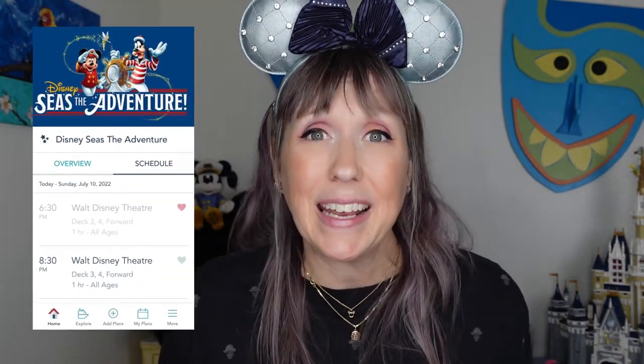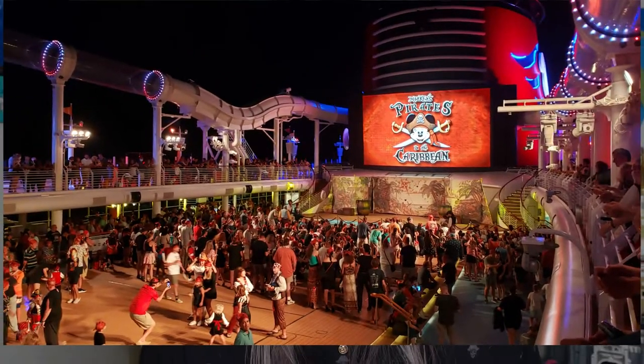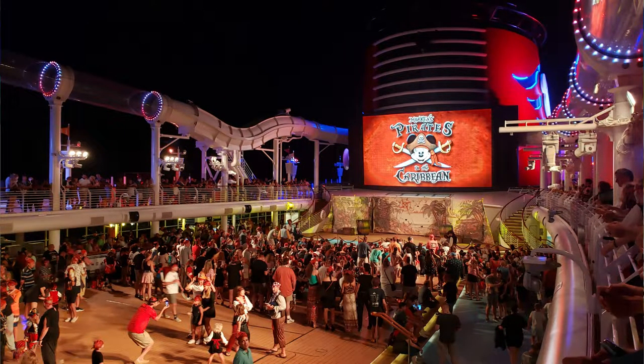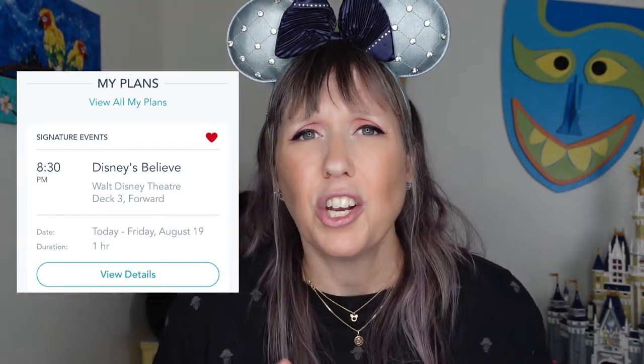Tip number twenty-four: do all the things — all the events, all the special shows, everything that happens in the Walt Disney Theatre. They are amazing and 100% part of the cruise experience. Sometimes we've seen a show that wasn't the most awesome, but in general we've always had a good time. Pirate night, Marvel or Pixar shows, sail away party — do it all. Some nights they bring in a musician, a comedian, or a different musical act. They also sell popcorn and drinks to enjoy during shows.